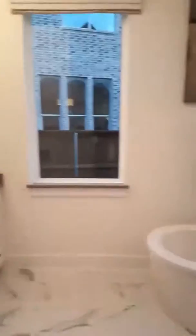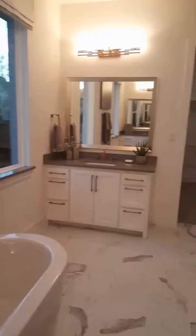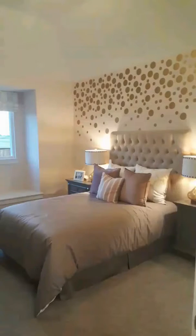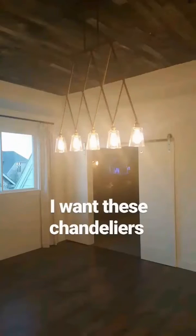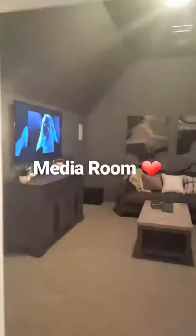This master bathroom though, I had to stop so I could show you guys. My favorite part of the home is the media room.